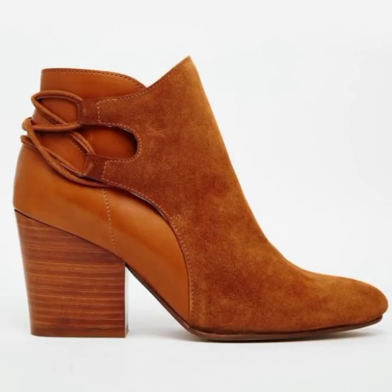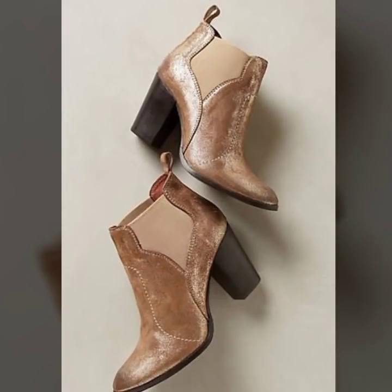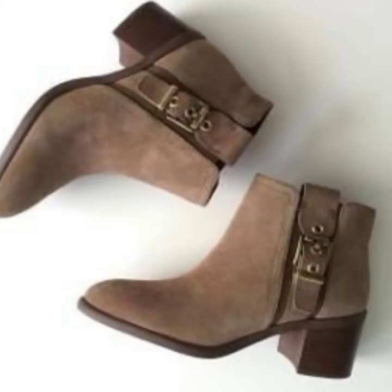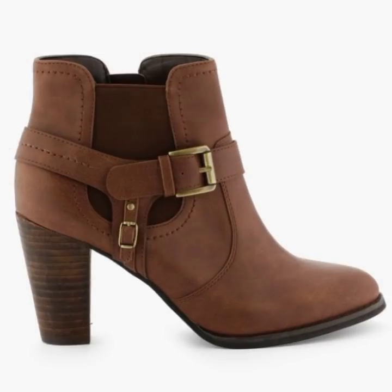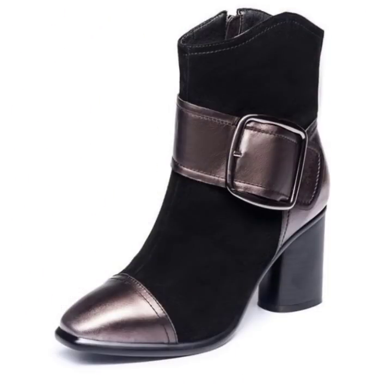Assalamu alaikum friends, welcome back to my YouTube channel, My Fashion Studio. This studio features a very useful and amazing collection of footwear, including leather sky heel and car boots, very comfortable striped shoes, and rose collection. I hope you like my videos, so please watch till the end.